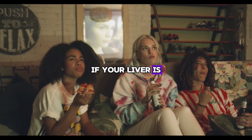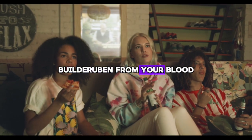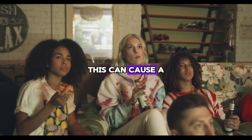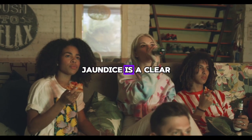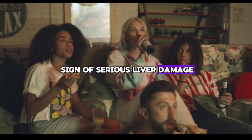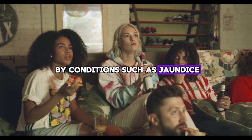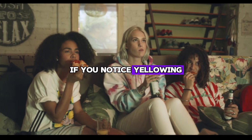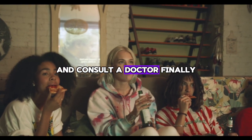Sign number eleven is yellowish skin. If your liver is not working properly and cannot effectively filter bilirubin from your blood, it can cause skin discoloration — a yellowish tinge called jaundice. Jaundice is a clear sign of serious liver damage, which can be caused by conditions such as cirrhosis or drug poisoning. If you notice yellowing of the skin, it is very important to see a doctor.